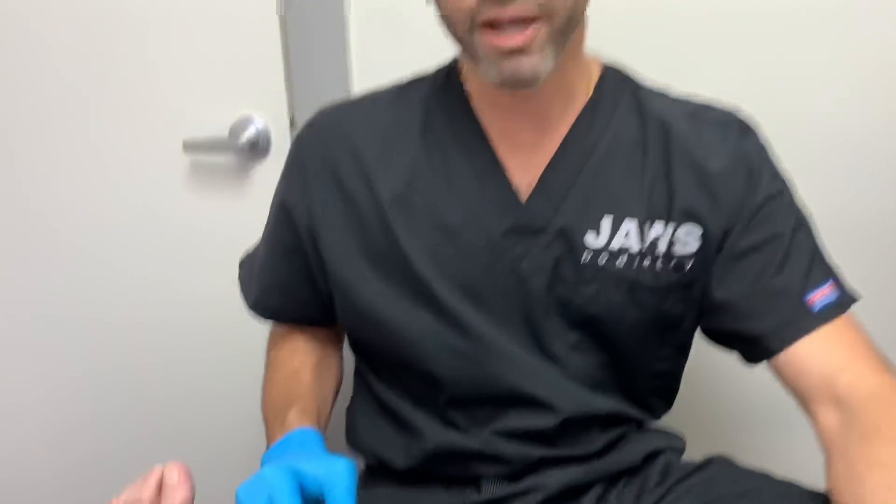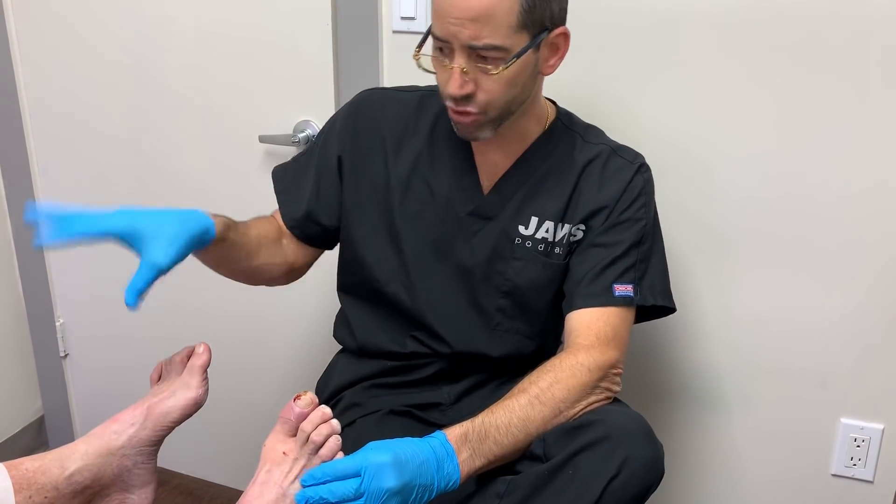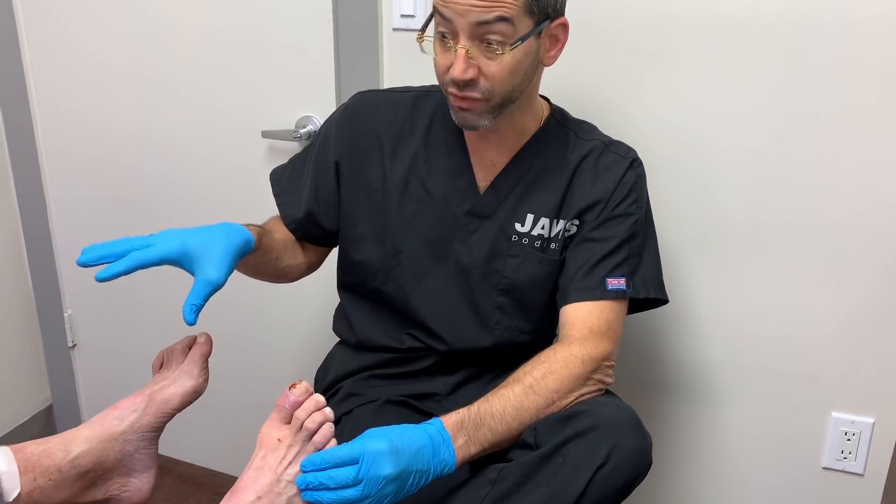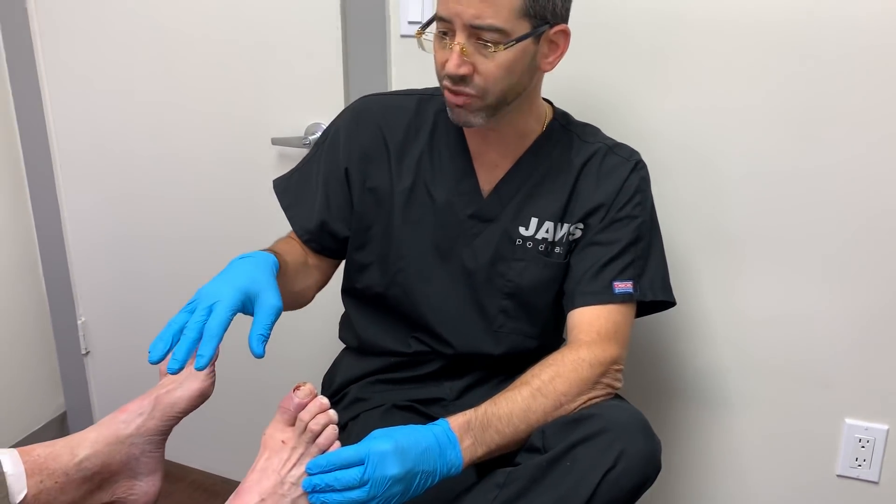When we talk about MIFAS — minimally invasive foot and ankle surgery techniques — we're very, very big into prevention. The patient is diabetic, and we were talking about how he had an injury to the left, and because of the injury, which was pretty severe, he's been compensating his weight to the right.